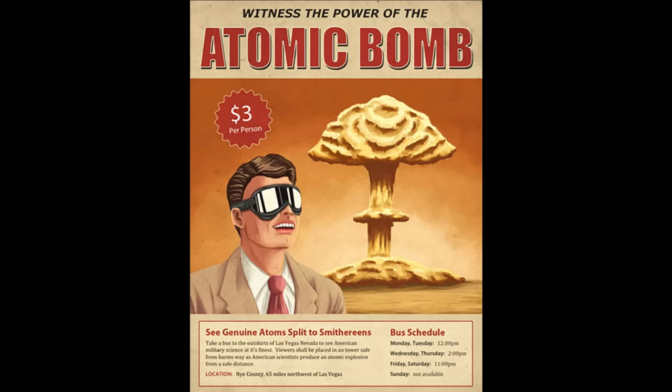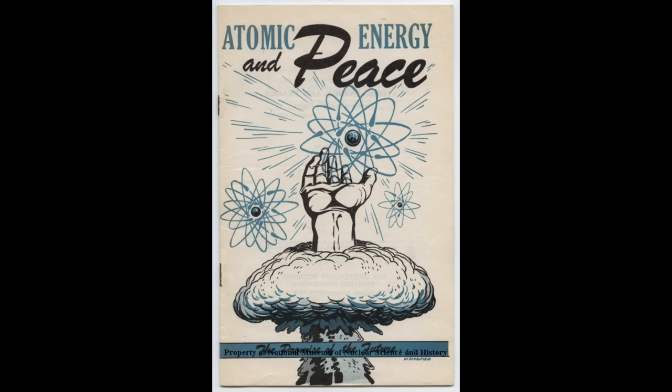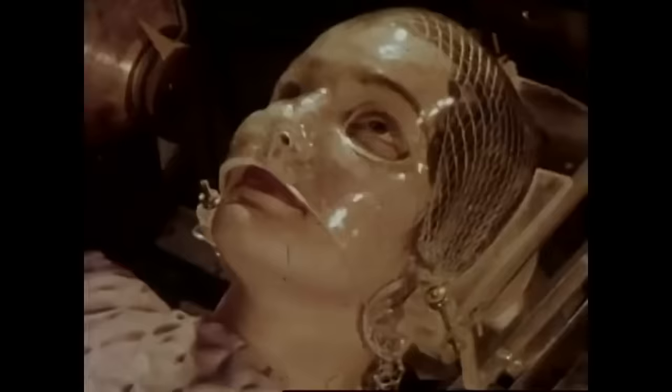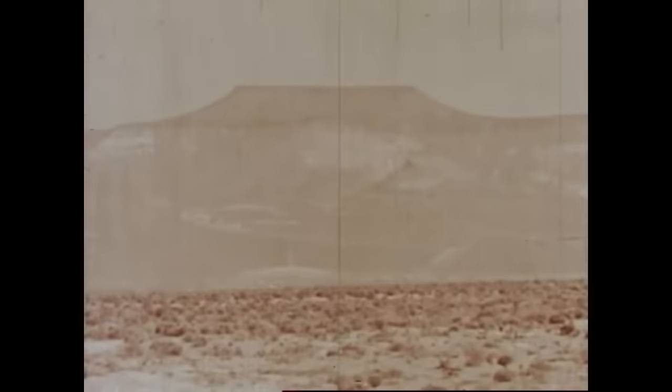Hello, it's Scott Manley here. In the 1950s, nuclear technology was the new hotness — it was going to solve all sorts of problems around the world. And one of the designers of the hydrogen bomb, Edward Teller, one of the more outspoken figures, looked at many, many problems and tried to solve them with nuclear power or even nuclear weapons.